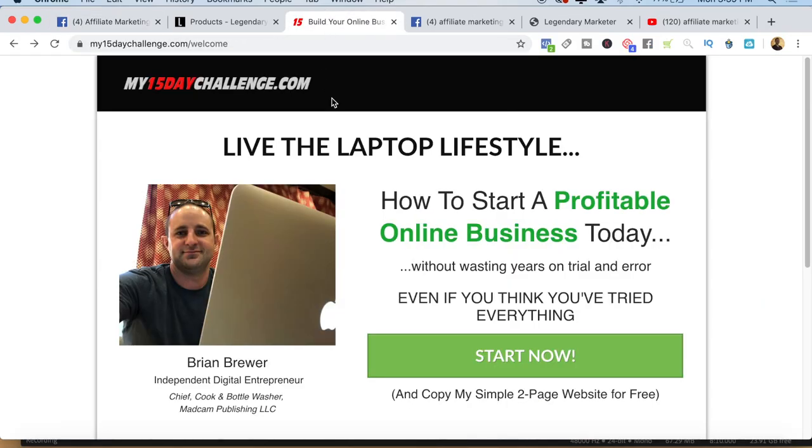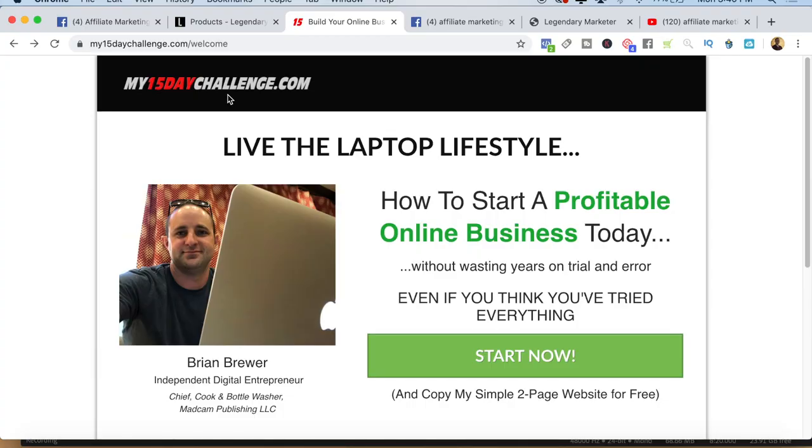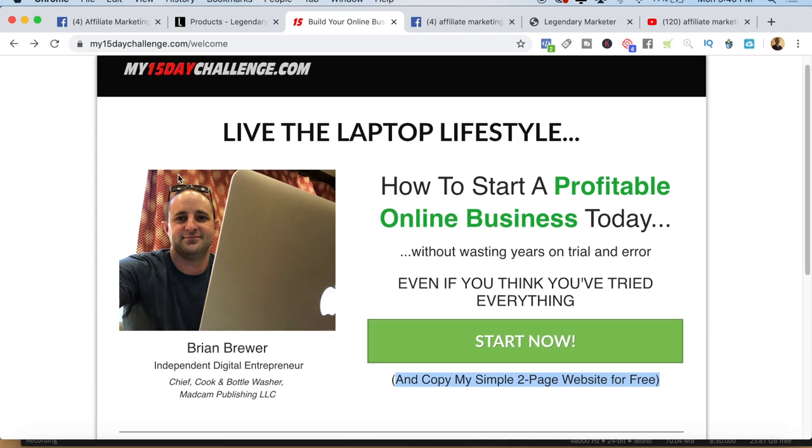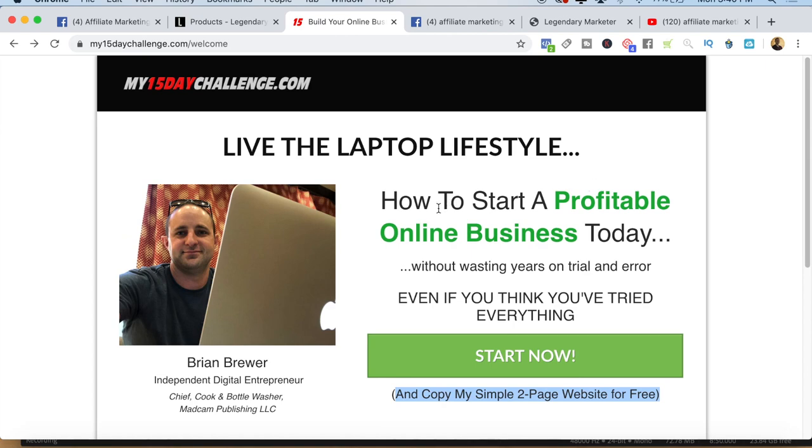This is what the simple two-page website looks like. You can go over to my15daychallenge.com to check it out. You're going to want to sign up and give me your email here. If you're going to promote this product, I am going to let you copy this website for free. That way you don't have to actually build it — you just copy it. Then all you have to do is customize it for your brand like Jamar does. You put your picture here, your name there, your business there, and if you don't have one, you just delete it. This webpage introduces people to an opportunity — this is the landing page where we're sending all the traffic. I'm going to show you how to get free traffic in just a moment.